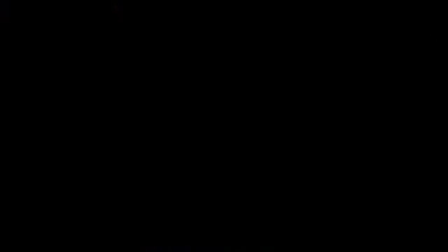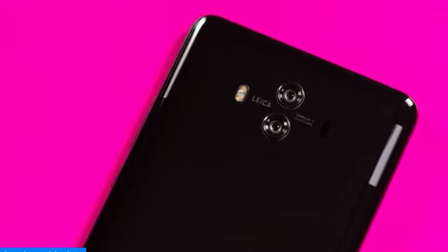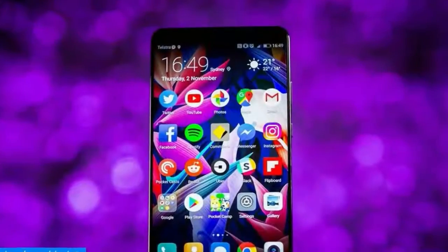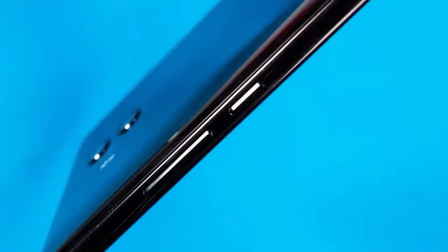It's got its flaws, namely Huawei's imperfect EMUI software that rides on top of Android 8.0 Oreo. Plus, the camera, while impressive, falls a little shy of the Pixel 2 and new iPhone 8 range. But that's much easier to forget when you factor in price.